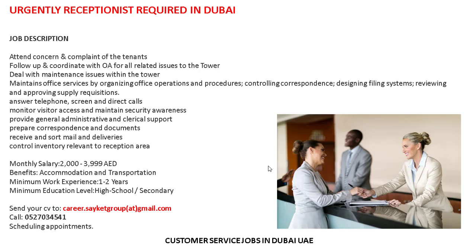If anyone is interested in this job, you must have previous experience in a relevant field and be a graduate in a relevant subject. You can easily apply by sending your updated CV to the email address shown. You can also contact the number shown if you have any questions. Salary is two thousand to four thousand, with accommodation and transportation provided. Minimum experience required is one to two years.